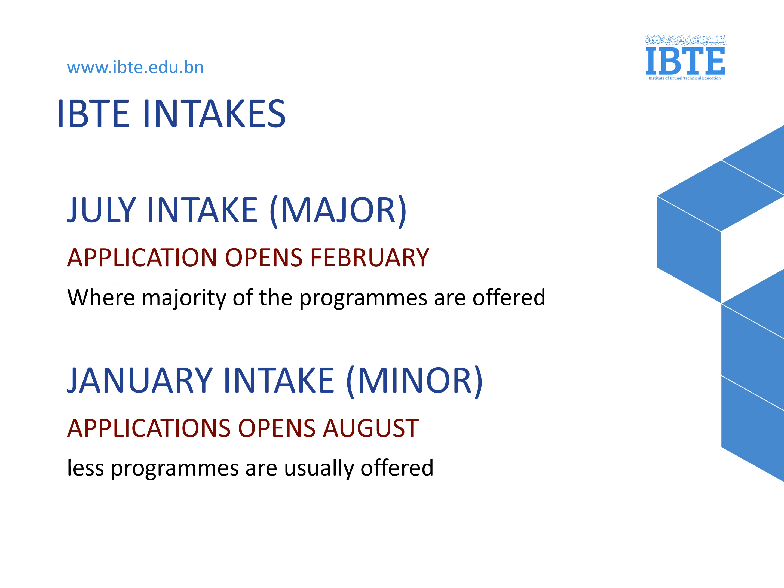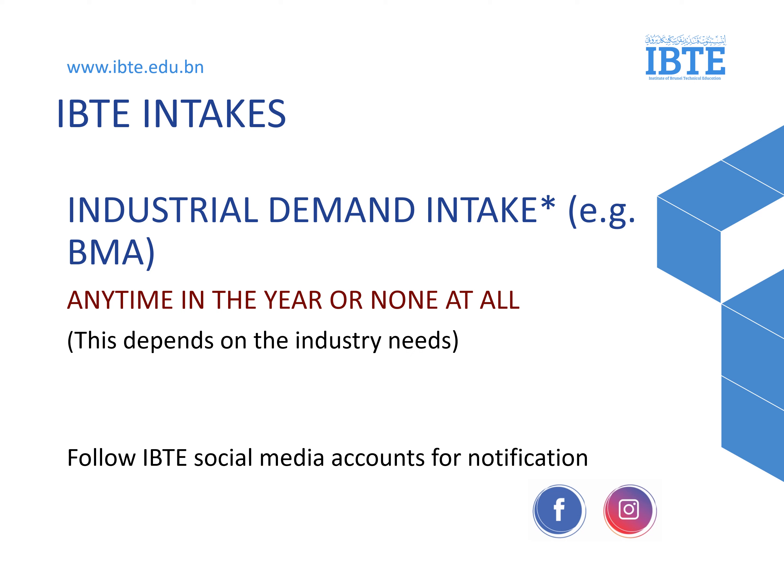There are two intakes offered in a year by IBTE: one in July and one in January. Application for July intakes are open during February, where the majority of programs are offered. Application for January intakes are open during August, which will have fewer programs being offered. Occasionally, there are Industrial Demand Intakes, where programs will be offered anytime of the year, or not at all. Please follow IBTE social media to be notified of Industrial Demand Intakes.